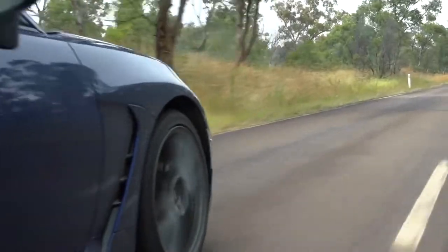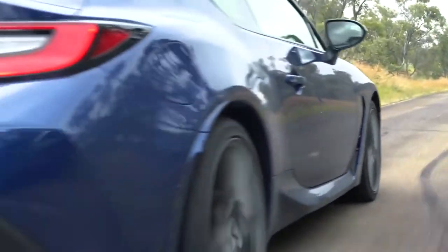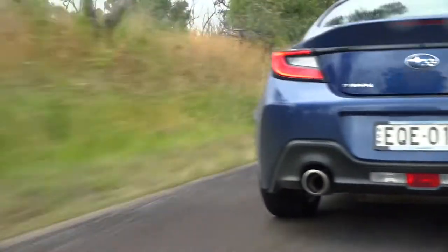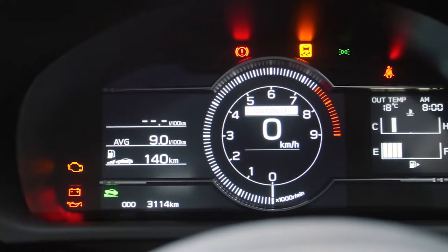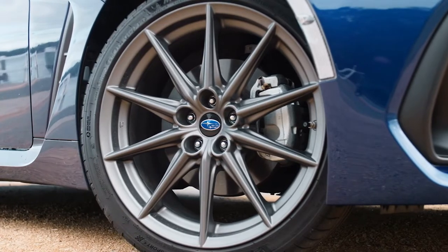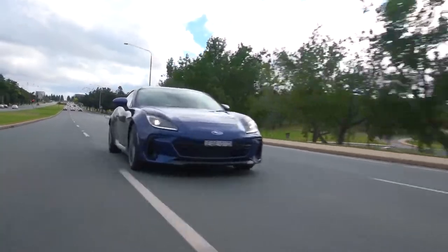It's a 2.4-litre engine — 174 kilowatts. It's designed to go fast around a track, so it's nice and low. The all-new BRZ has the new 2.4 engine; it's lower, it's wider. It's got Michelin Pilot tires, designed to stick to the road and stick around that racetrack.